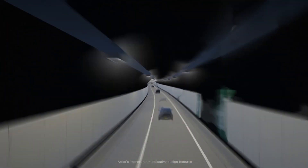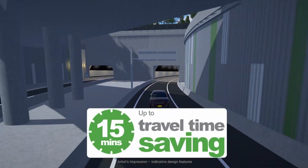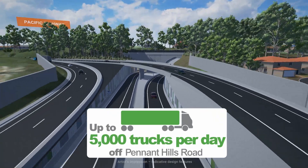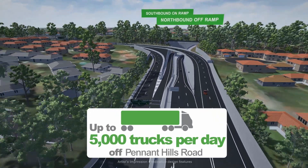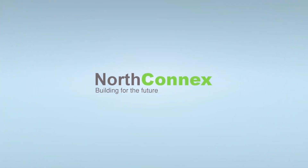Once the tunnels are completed in 2019, they will save motorists up to 15 minutes in travel time, and remove heavy vehicles from Pennant Hills Road. NorthConnex, building for the future.